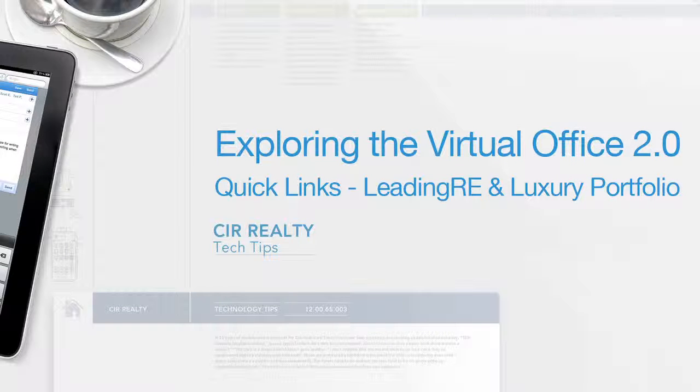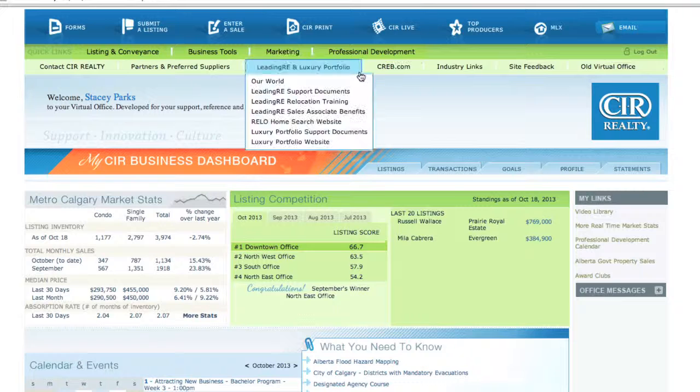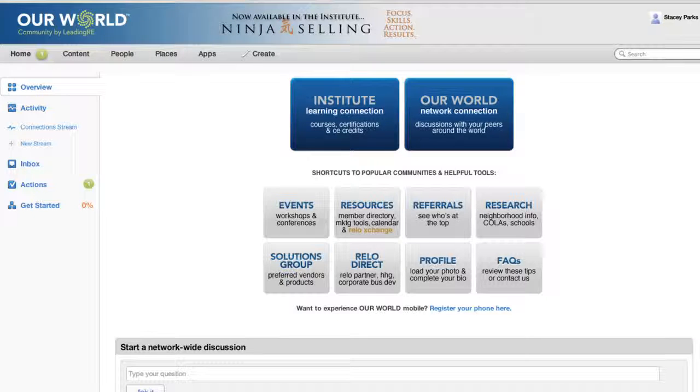LeadingRE and Luxury Portfolio has moved to its own section. First, there is a link to Our World. This is a one-stop shop for all that is LeadingRE.